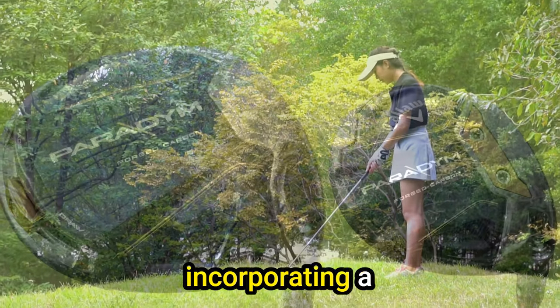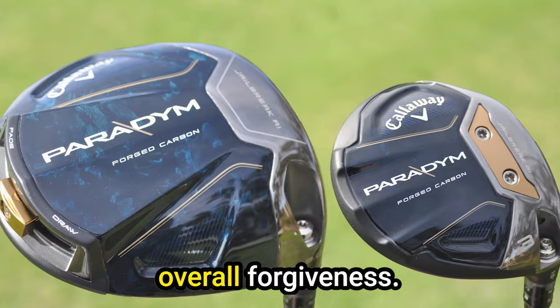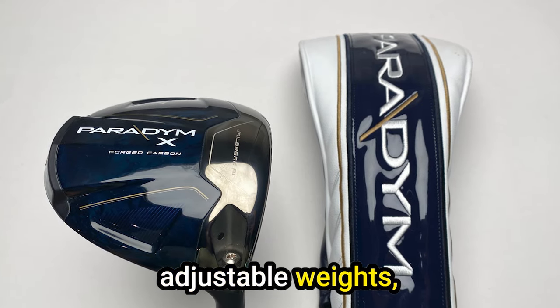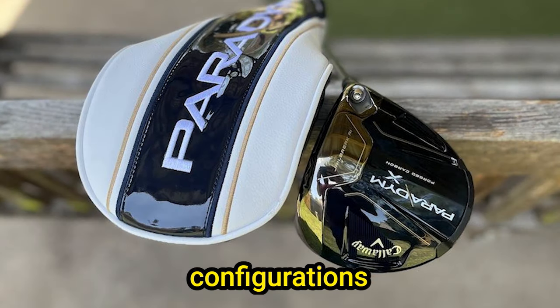Callaway achieves this by incorporating a stretched-out head profile, adding draw bias, and enhancing overall forgiveness. Customizability is a key feature, with adjustable weights, multiple standard shaft options, and various custom configurations available.